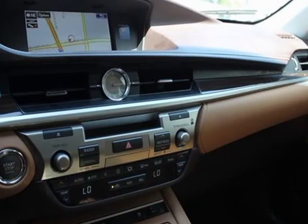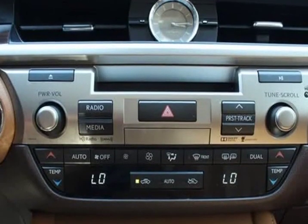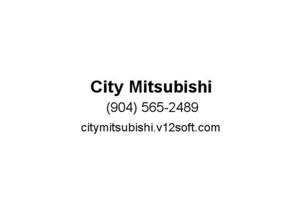One Touch Power Trunk: $400. Power Rear Sunshade: $210. Rain Sensing Wipers: $155. Wood and leather trimmed steering wheel: $300. Trunk mat, cargo net, wheel locks, rear bumper appliqué, glove: $334. Original shipping charge: $940.